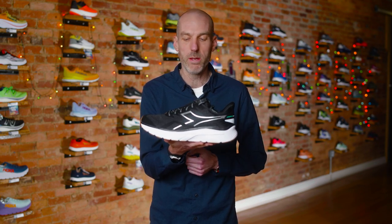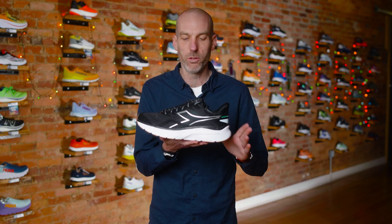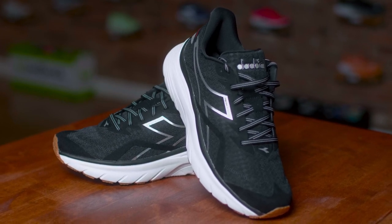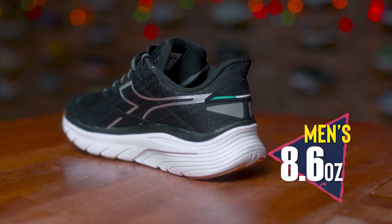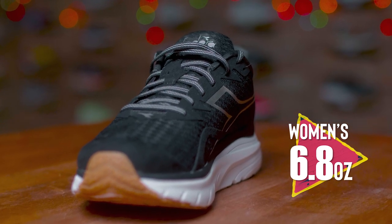So this is the Nucleo — a lightweight trainer. I wanted to hold it up to give you a good visualization, because it doesn't necessarily look like a lot of lightweight trainers. It looks very beefy and heavy; I'm usually expecting a lightweight trainer to have a lower stack height and a more minimal feel. But when you pick this shoe up, it's sneaky light. On the men's, this shoe weighs only 8.6 ounces, and on the women's, 6.8 ounces. You pick it up and it feels very airy and springy.